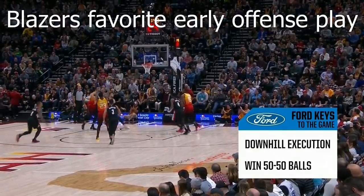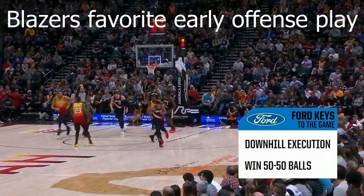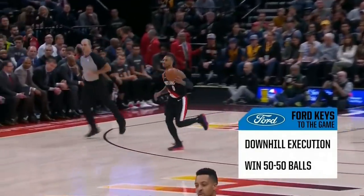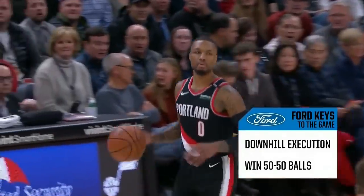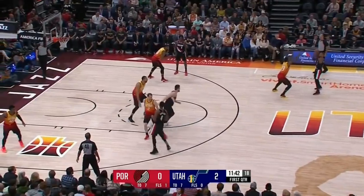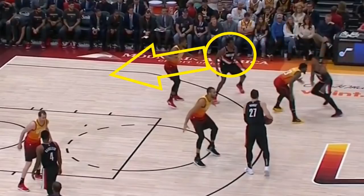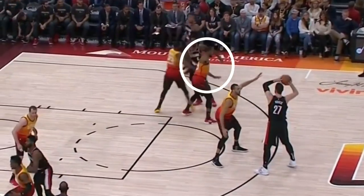I want to talk about the Blazers' favorite early offense play, as it demonstrates how they hunt for easy baskets and how their offense plays with good pace. It starts with one of their guards throwing it to Nurkic out on top, and then a flare screen occurs. But what they're really looking for on this flare screen is the slip by Aminu to the basket — they're hoping for some kind of miscommunication on a switch. On this play, Utah doesn't switch but Favors overextends toward the ball, and that is what allows Aminu to get open on the backdoor slip.